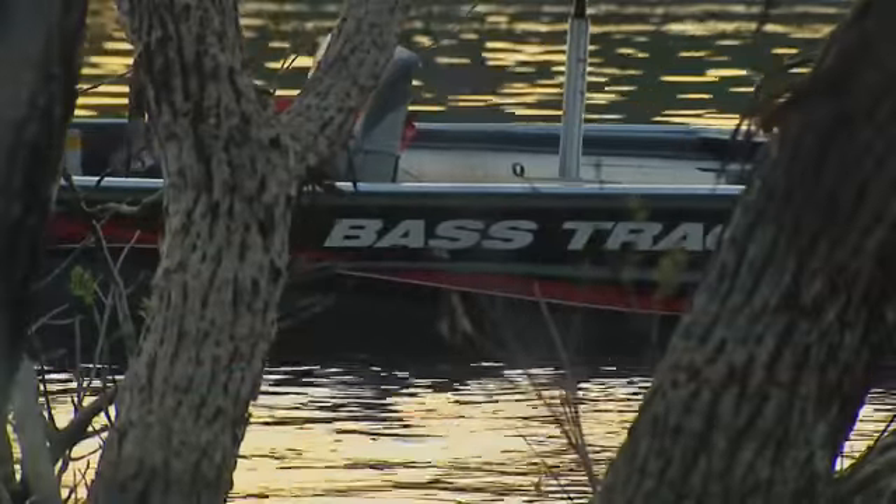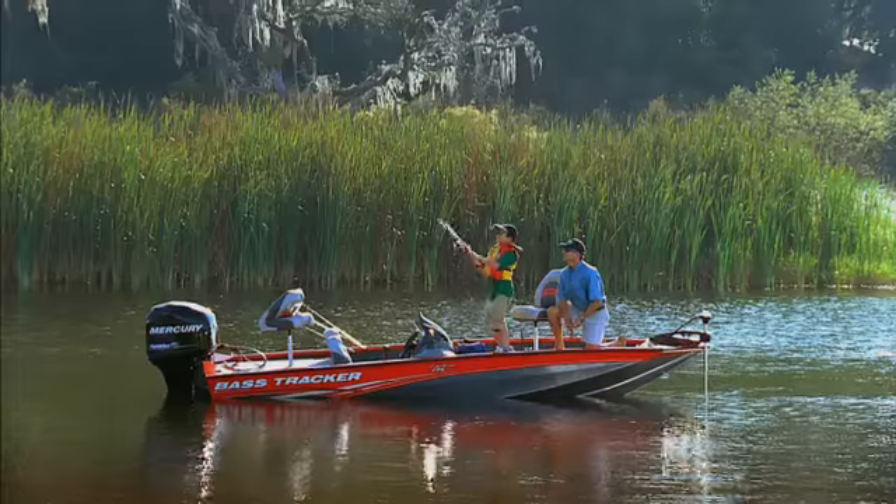Fish Tracker and fish the finest. You'll be investing in memories that will last a lifetime.